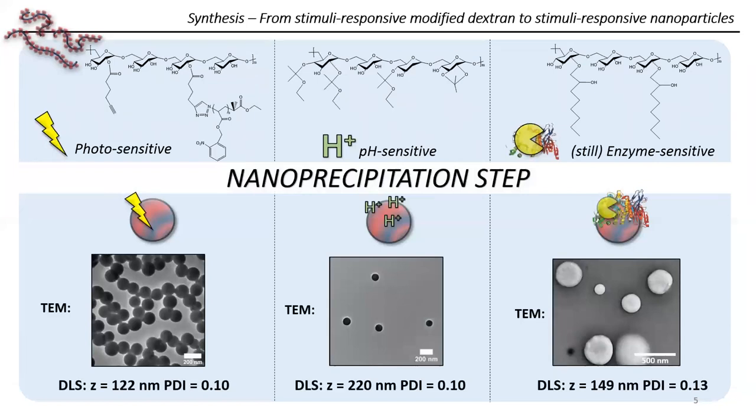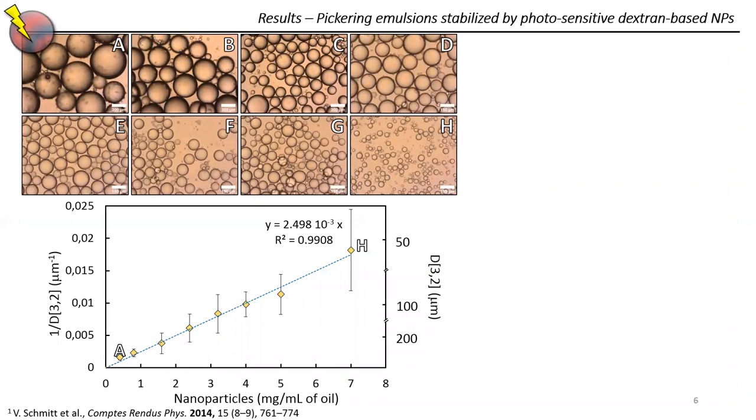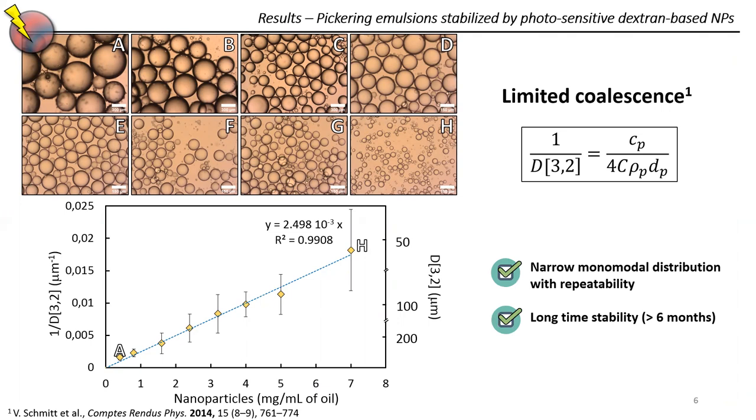I will describe more specifically the results we obtained with the photosensitive nanoparticles, and specifically with the stabilization of Pickering emulsions. In these pictures and on the graph, you can see that the higher the amount of nanoparticles, the lower the size of the droplets we stabilized. This is known as the limited coalescence phenomenon, which allows us to obtain narrow-sized droplets in a very particular way. We also observed that these emulsions are quite stable, as they remain stable for more than six months.